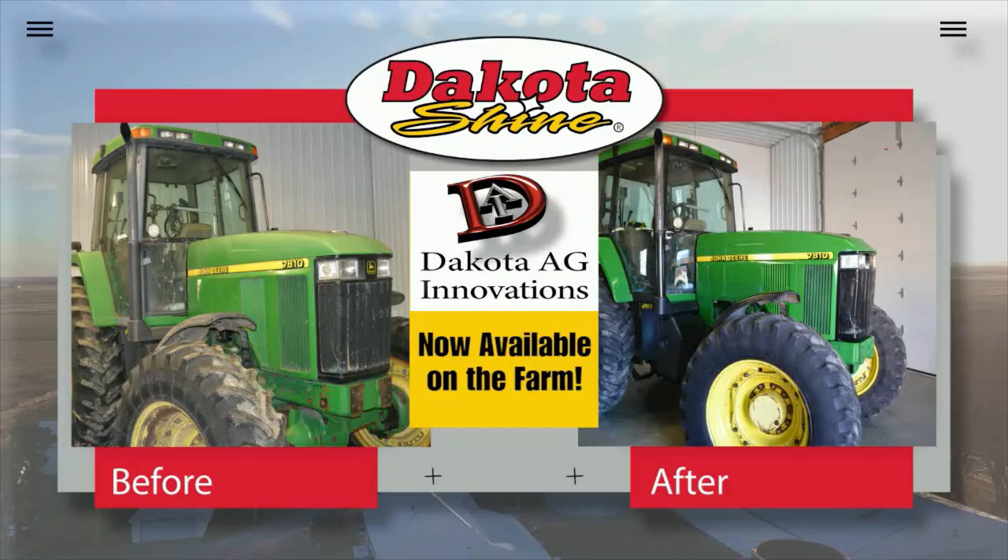Best way I've seen to fix faded paint — Dakota Shine. Order online at DakotaShine.com or visit your original farm stores to pick up your Dakota Shine today.